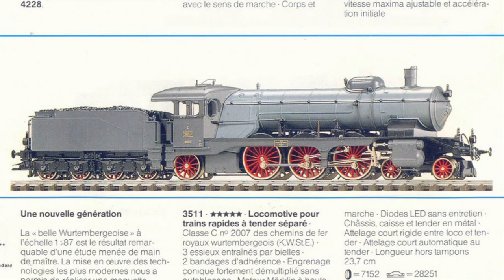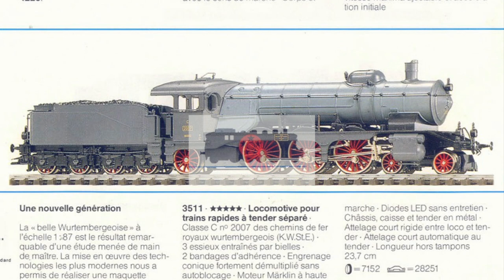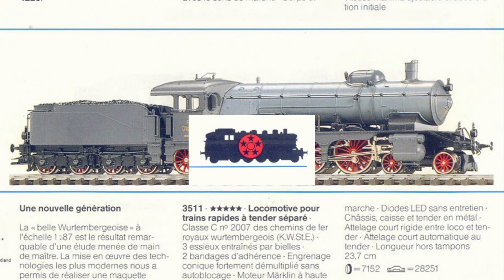Thirdly, the model features the all-new 5-star propulsion system introduced the same year. This system was introduced to improve the driving characteristics of analog locomotives. The main benefit of the technology, which is based around electronic motor regulation, allows the locomotives to keep a safe pace, for example when going uphill or downhill.